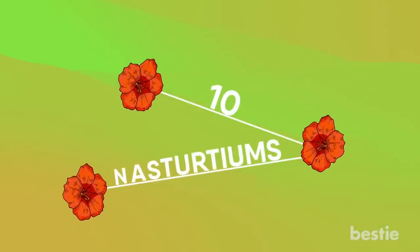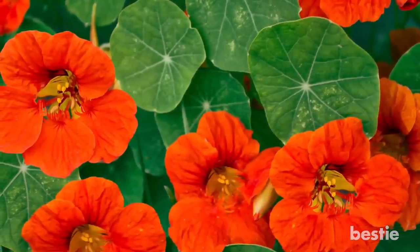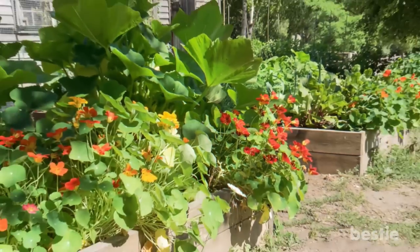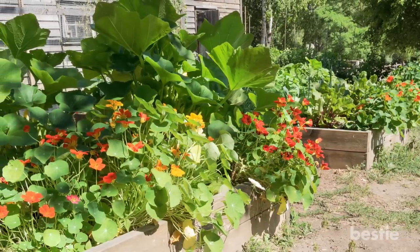10. Nasturtiums. Nasturtium plants are very easy to grow and are a great way to keep away insects. These plants release a chemical into the air which acts as a deterrent for a large number of insects. Nasturtiums act as wonderful companion plants. You can put them in your garden or in pots around your patio — either way, they'll keep you and other plants safe from pests.